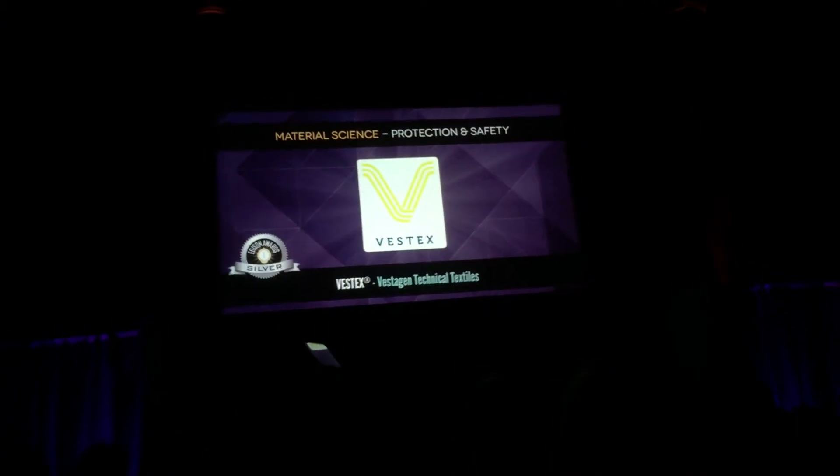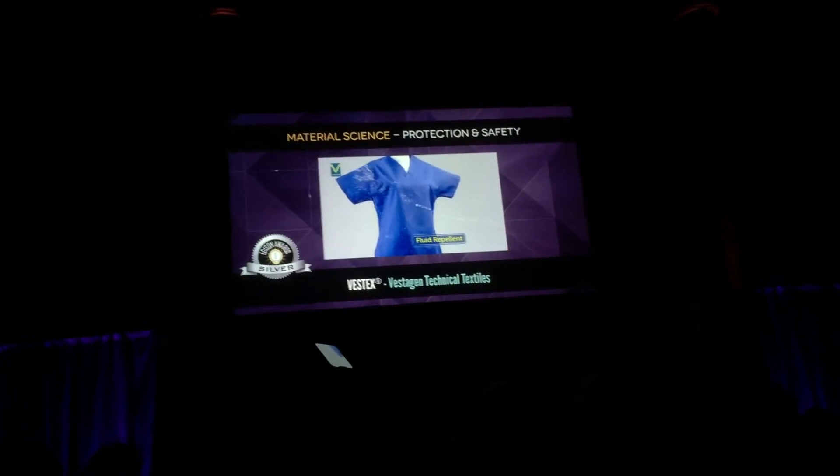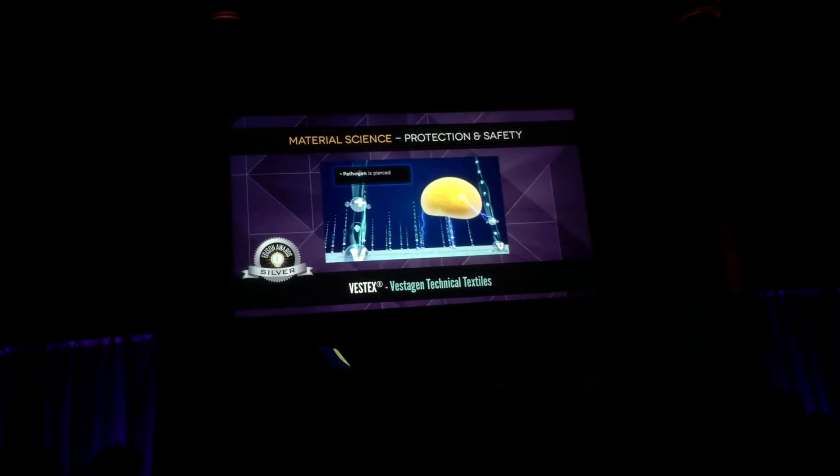Vestex by Vestigen Technical Textiles — fluid repellent and antimicrobial healthcare textile.